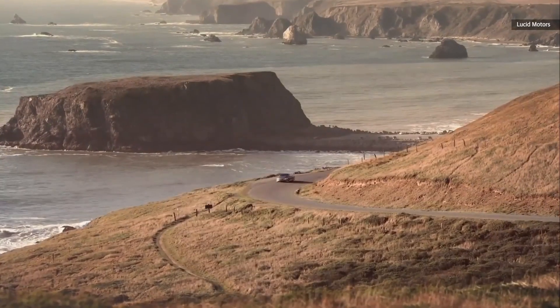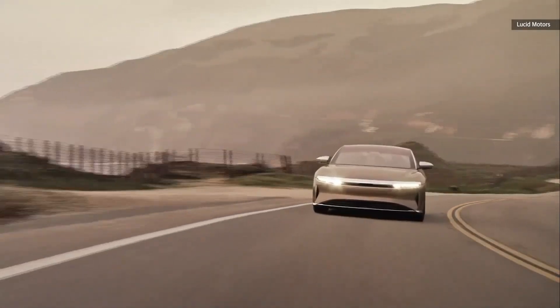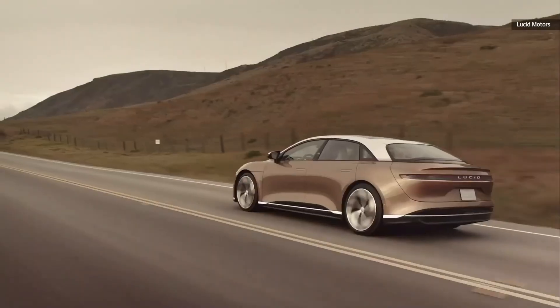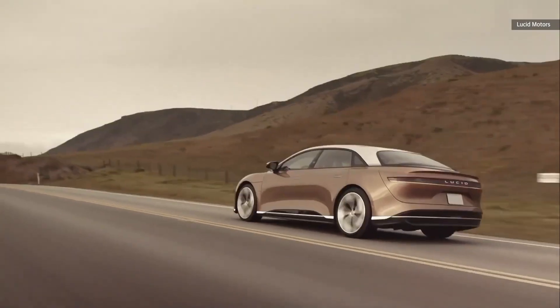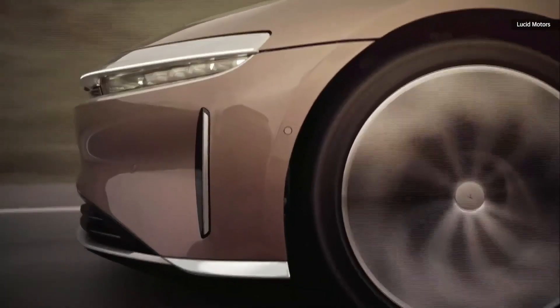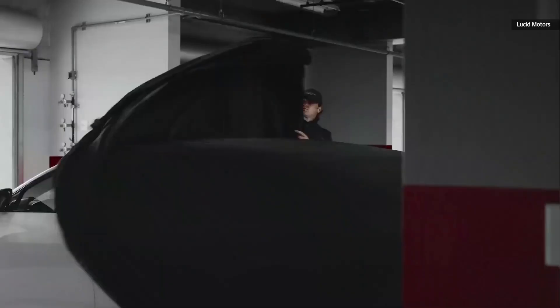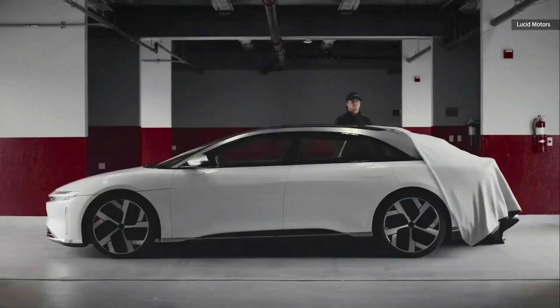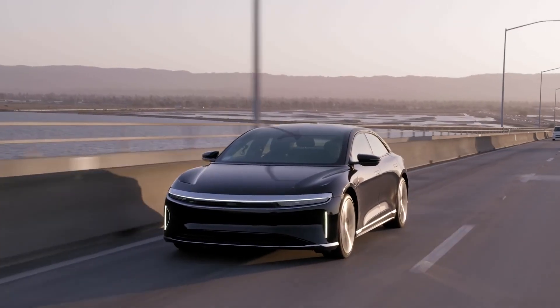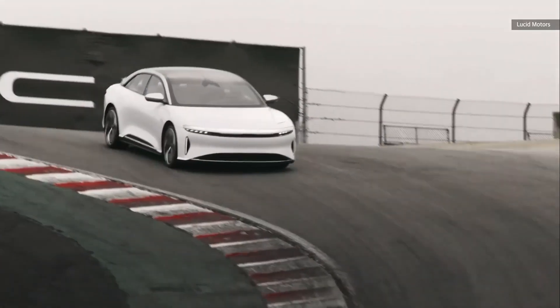Deliveries in the US start in June; Canadians must wait until August. The price is $180,500 — $10,000 above the original Dream Edition Performance's opening price. There are five colors to choose from: Stellar White, Infinite Black, Cosmos Silver, Quantum Gray, and Zenith Red.